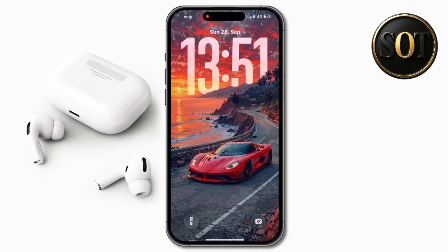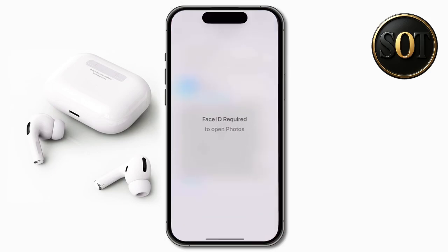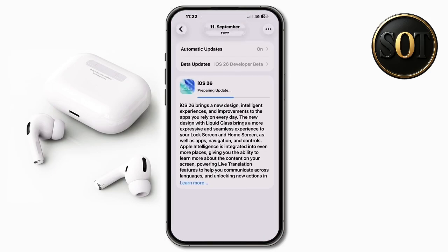Hey guys, has your battery consumption increased after updating your iPhone? There is no need to worry. iOS 26 is one of the biggest updates in iPhone history, and you'll need to be a little patient after installing it.